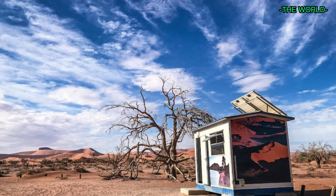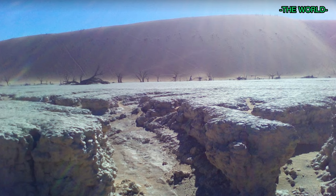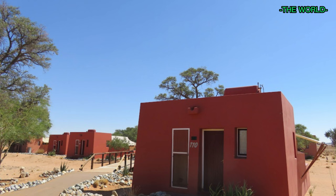Today, the stark white pan is surrounded by red sand dunes, creating a striking contrast that draws photographers and tourists from around the world.